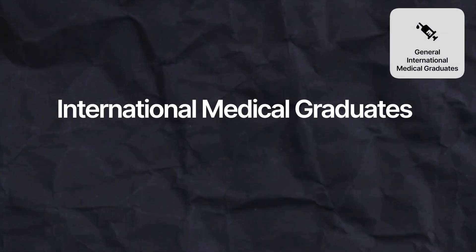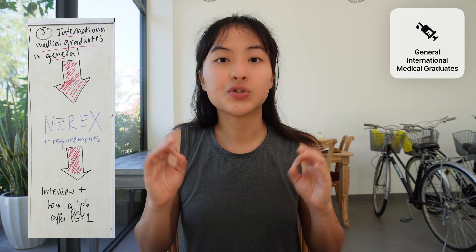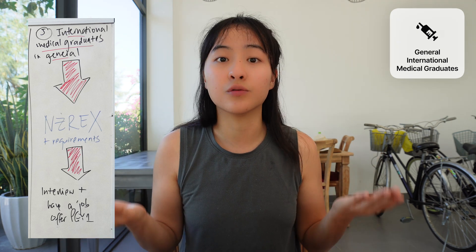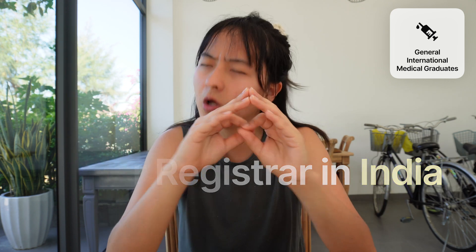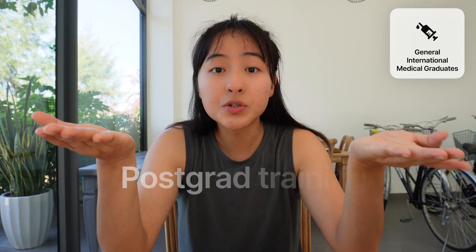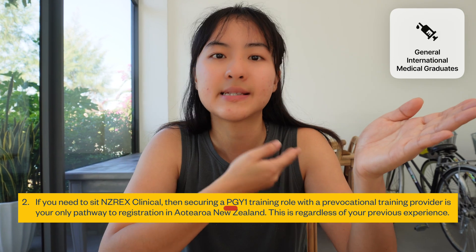Now to the meaty part of the video, which most of you have been waiting for. This is the pathway that most of you will fall into: if you want to move to New Zealand as a doctor, you will have to take the NZREX exam to get provisional general registration. It does not matter what your previous experience was — for example, if you've been a senior registrar in India with tons of experience but haven't completed postgraduate training, in New Zealand that's all set aside and you have to start over as a PGY1.